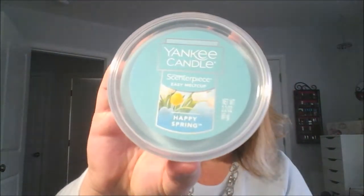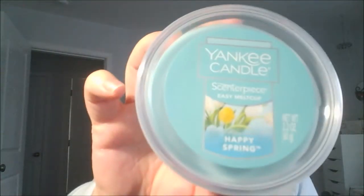Oh my god, that smells so good y'all, I'm not even kidding. It smells like between an apple and a lemon to me — an apple and a lemon mix. If y'all go to a Yankee Candle store, you've got to smell that one. Then I got one called Happy Spring — it's got a couple tulips on it. That's probably my least favorite, but somebody might like it though.